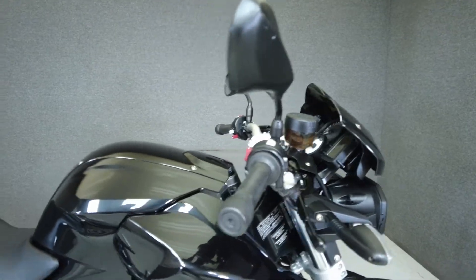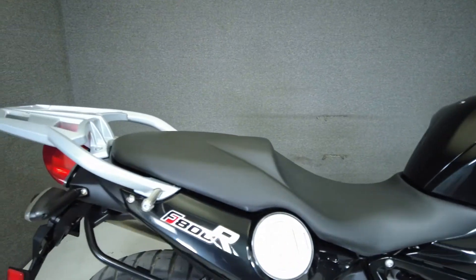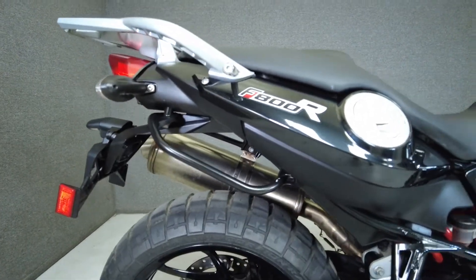From the factory it comes equipped with ABS, heated grips, pannier sidebox hardware, a center stand, luggage rack, and an onboard computer.